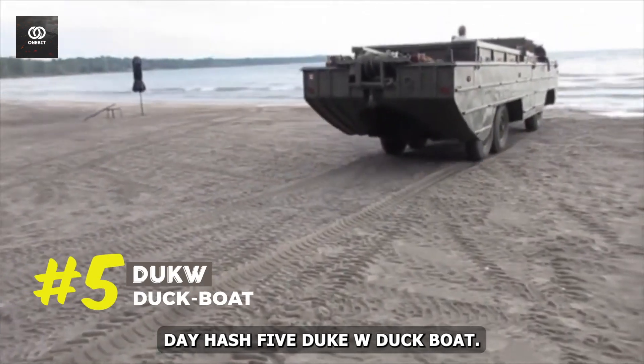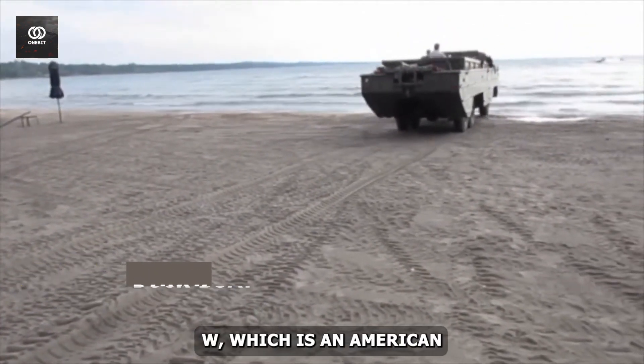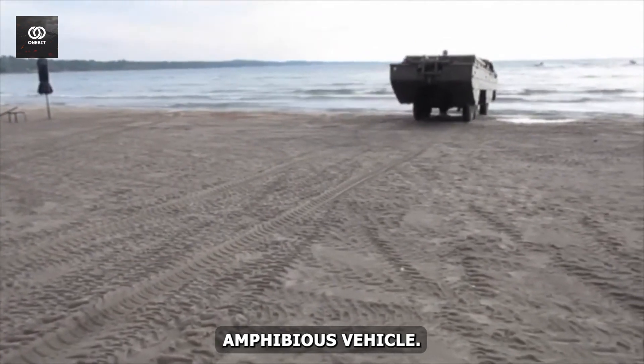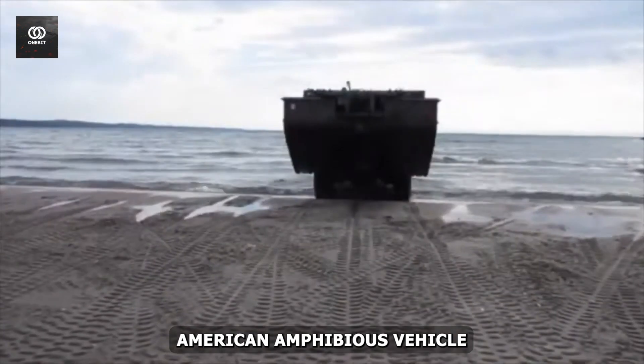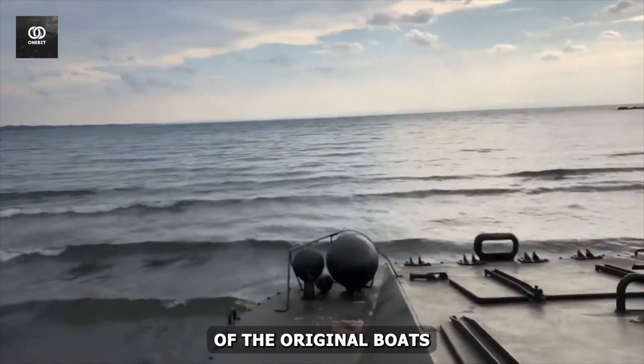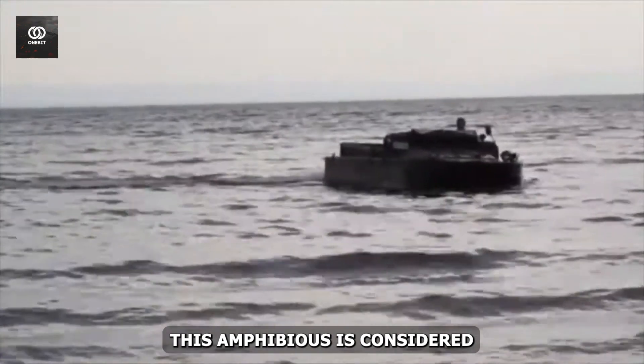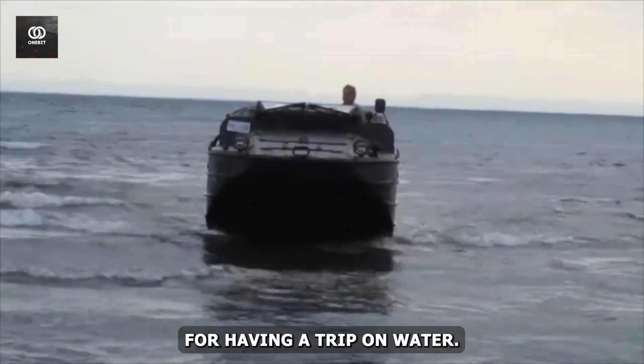#5: DUKW Duck Boat. The first name in this regard is the DUKW, which is an American amphibious vehicle — or you can say the most recognizable American amphibious vehicle, also known as the Duck Boat. Its exterior is made up of the original boat's shell, having six wheels attached to it. This amphibious is considered a perfect vehicle for having a trip on water.